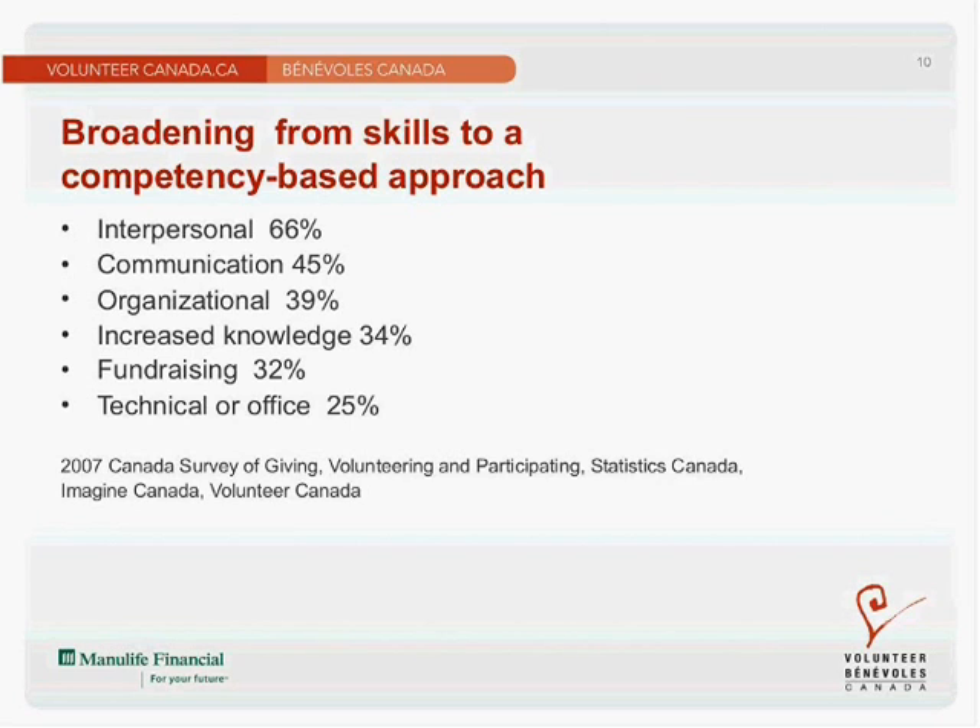Here's some background on broadening from a skills-based to a competency-based approach. When we talk about skills, we're often talking about very concrete, technical skills related to a specific task or activity in an occupation. When we talk about competency, we include attitudes, aptitudes, and personal qualities that make a person more suitable and better able to contribute to the work community. The competency categories include interpersonal skills, communication, organizational, increased knowledge, fundraising, and technical office.